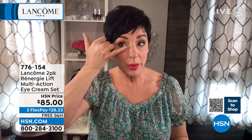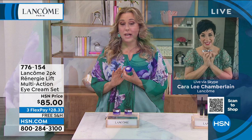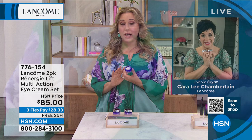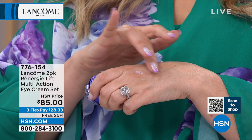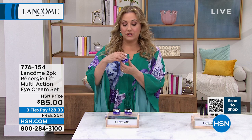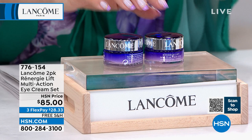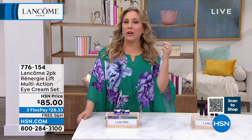You can buy this at a counter in a department store for $75 each. We're giving you a second one for $10 — so two for $85. This is maybe the best deal we've ever done with Renergy Eyelift. If you're concerned about eye bags, puffiness, crow's feet, and skin tone, get it home for $28.33 and free shipping and handling. Try it for 30 days — week one, week two, week three. If you don't see a difference, if you don't feel a difference, you can return it and get all your money back.